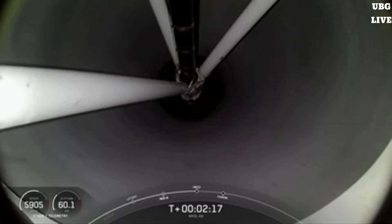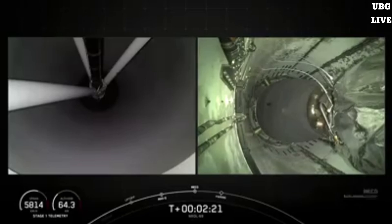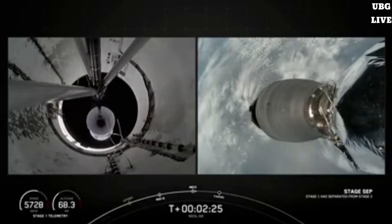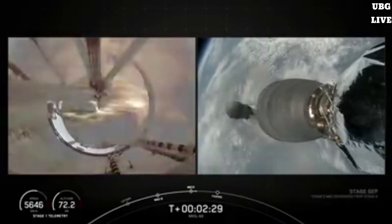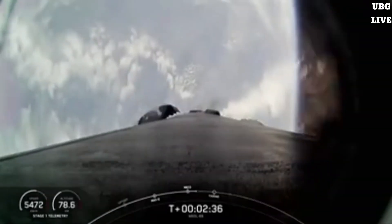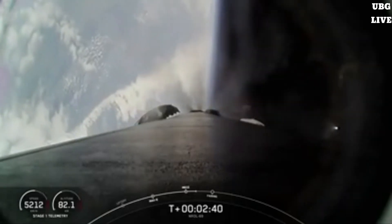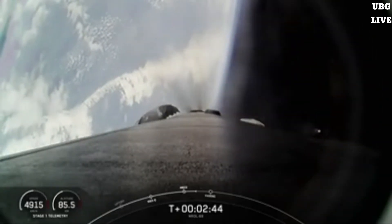Main engine cutoff. Stage separation confirmed. Handback ignition. Stage one boost back startup. And a good series of back-to-back call outs there — MECO, stage separation, SES-1, and the boost back burn.